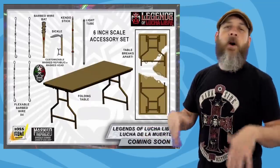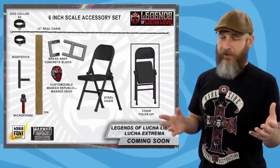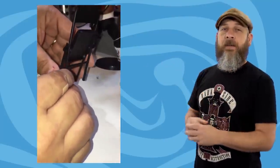To go along with wave 1 are two accessory packs. Lucha de la Muerte has some barbed wire, a bat with barbed wire, a sickle, a kendo stick, a light tube, a breakaway table, and a customizable masked head. While Lucha Extrema — I apologize if I'm saying that wrong — also has a customizable masked head, a 2x4, a microphone, nightstick, two dog collars with a real chain, a breaking concrete block, and a steel chair that folds realistically. That was actually them demonstrating that in the opening of this weekly.